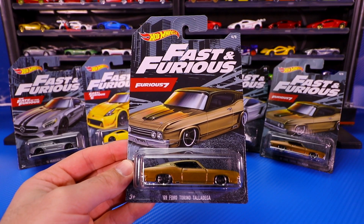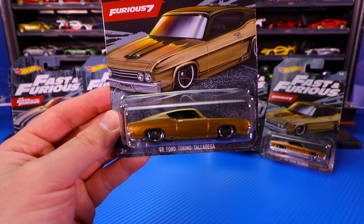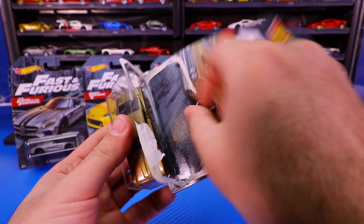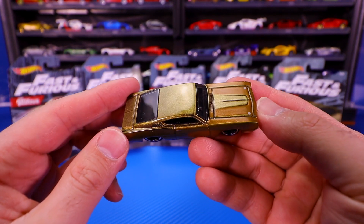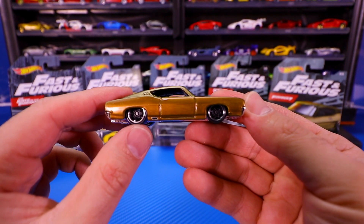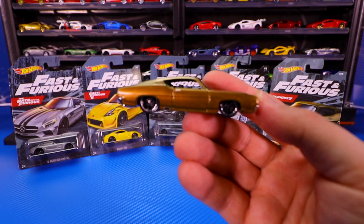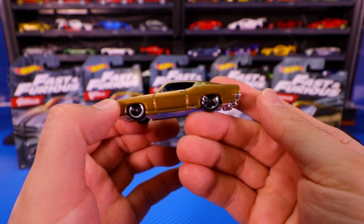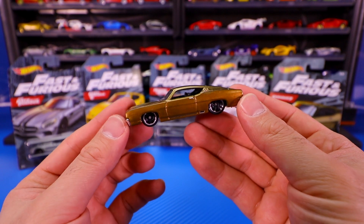Last but not least is the 1969 Ford Torino Talladega from Furious 7. This is the only muscle car in this set. This one's a really cool looking color — very sparkly. You can see all those sparkles in the lights right there. I really like these wheels as well; they're kind of a matte finish on the inside of black, and then it's got a nice silver outlining as well. Check it out from the front end — we can see that big grill right there. Moving around to the back, you can see that kind of fastback look of this Torino Talladega.